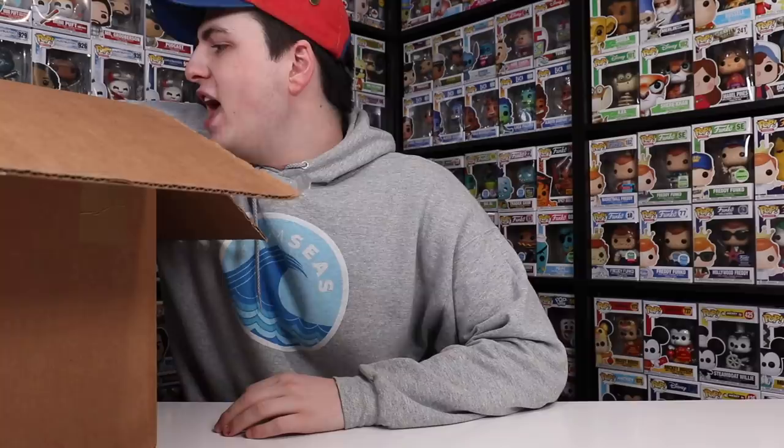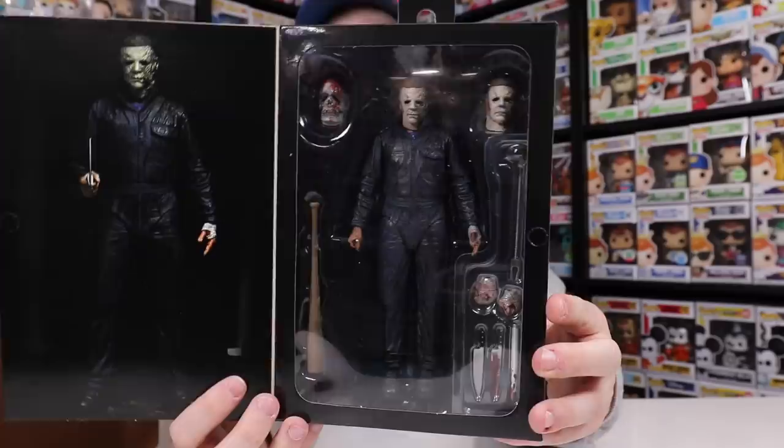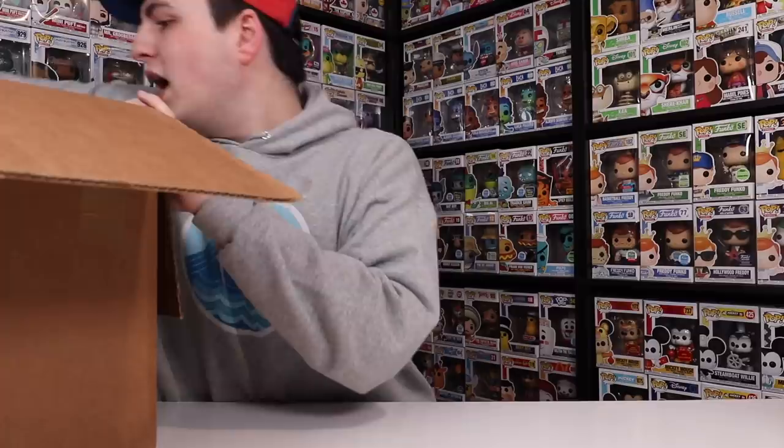This next one that we've got here is from Halloween Kills. I actually saw this movie with a couple friends, so it's cool that I've got the figure for it. There it is right there, and I'm loving that it comes with a couple heads as well as a few weapons. It's pretty neat.